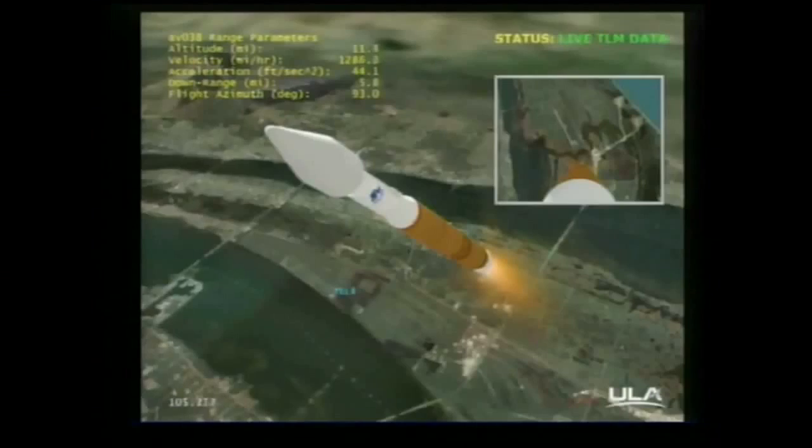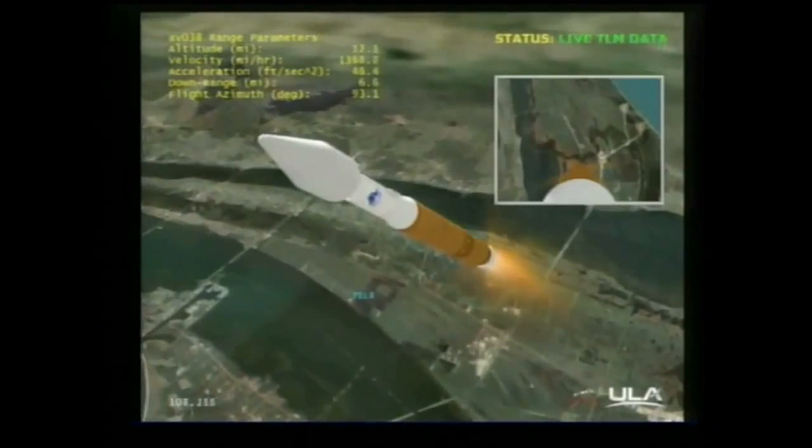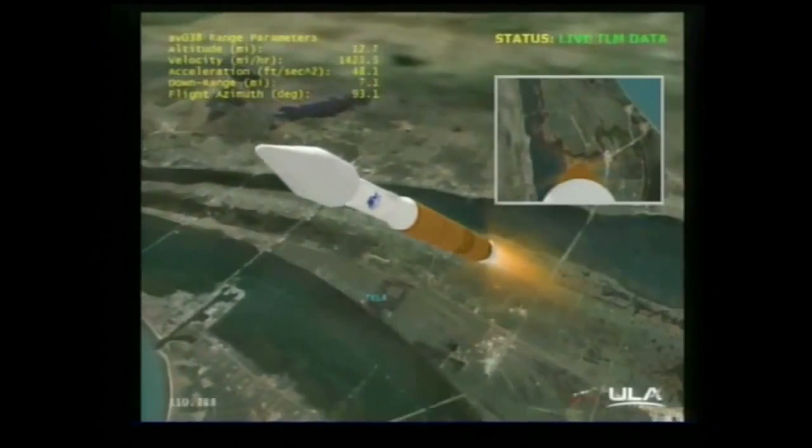And we are now at 10 nautical miles in altitude, 7.4 miles downrange, traveling at 2,200 miles per hour.